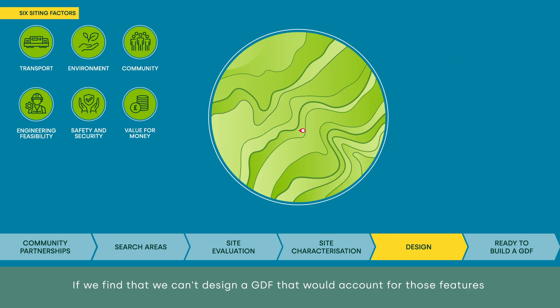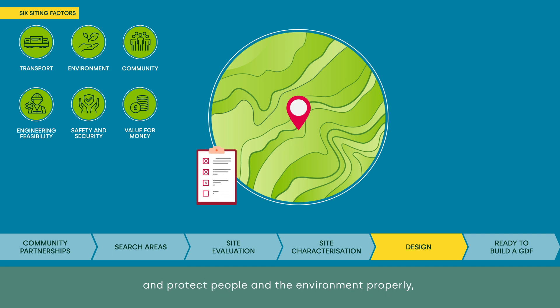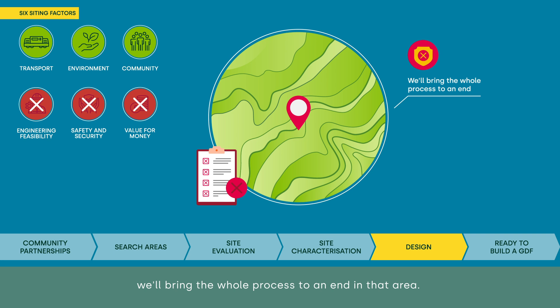If we find that we can't design a GDF that would account for those features and protect people and the environment properly, we'll bring the whole process to an end in that area. In 2023, we withdrew from Allerdale, one of the first areas to engage in the GDF siting process, because the geology wasn't right, so a GDF built there couldn't be as safe and secure as it needs to be.